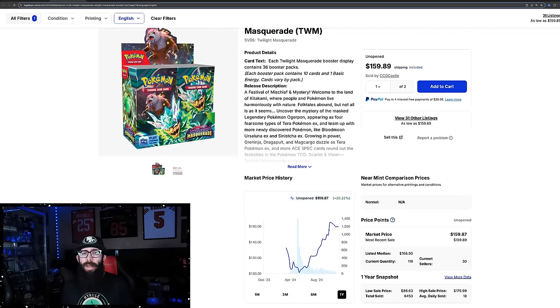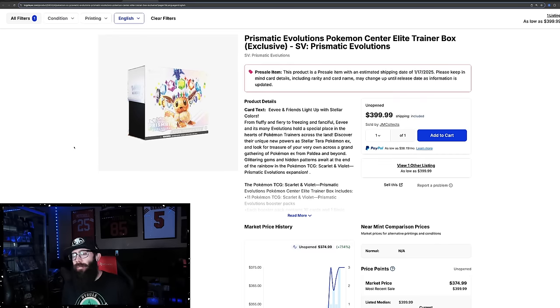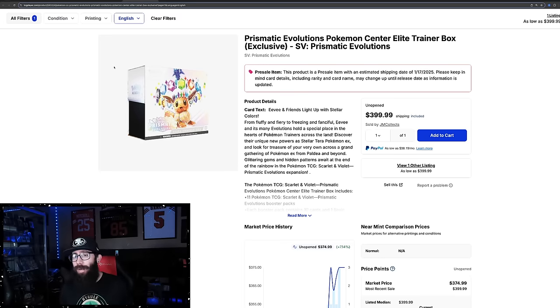Moving forward, this is talking mostly about Surging, Prismatic, and probably the Team Rocket set and the Partners set coming up after that. There are a lot of hype sets coming up and the market is crazy right now.